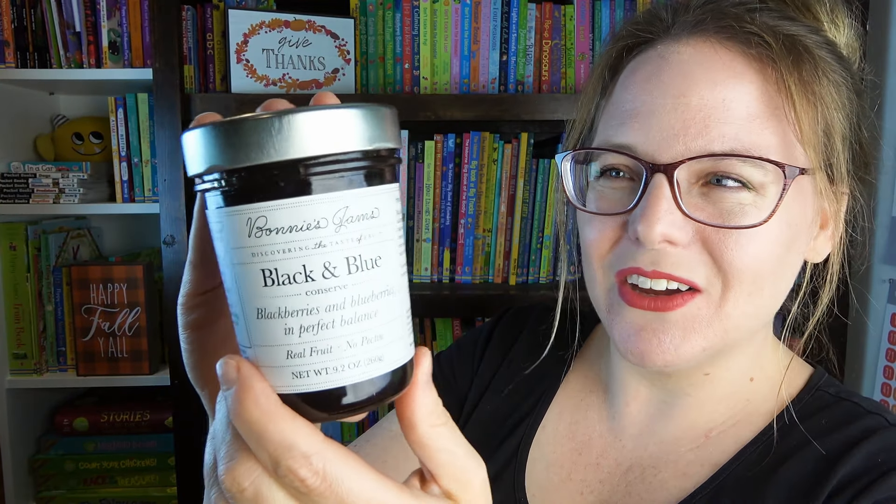Here looks like some kind of jam - yes, it's a jam! And I forgot to say that I do have a $10 off referral code if you're interested in getting this box, and that will be down in the description. This is a black and blue - blackberries and blueberries jam. This looks delicious.